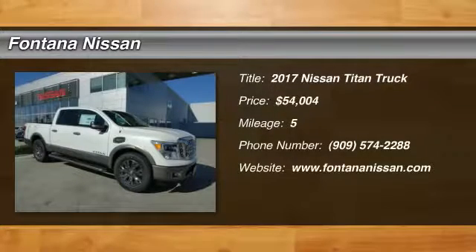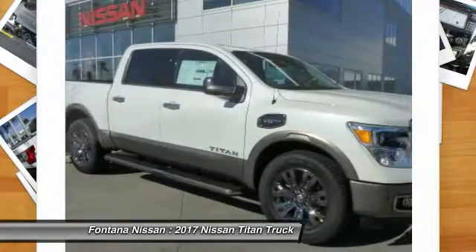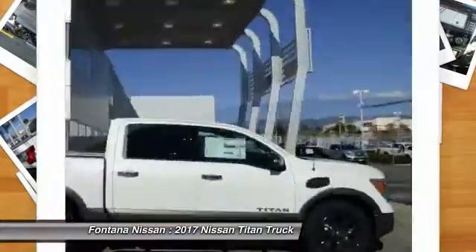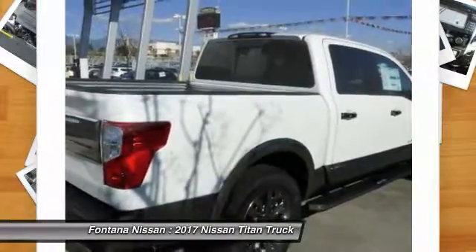2017 Titan. The Titan houses the Endurance V8 engine, the largest standard truck engine in its class. The massive interior cab boasts a fold-up rear bench seat and a flat loading floor.